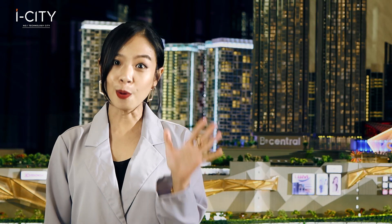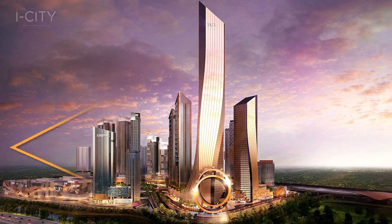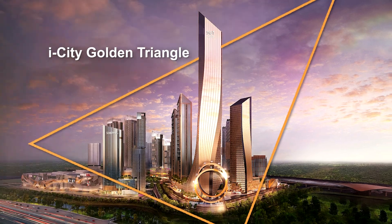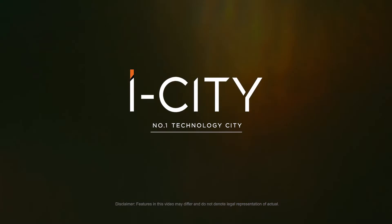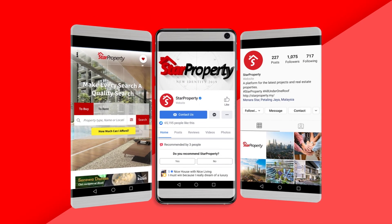So guys, five great points — what more could you possibly ask for? And there's even an LRT3 station right here.